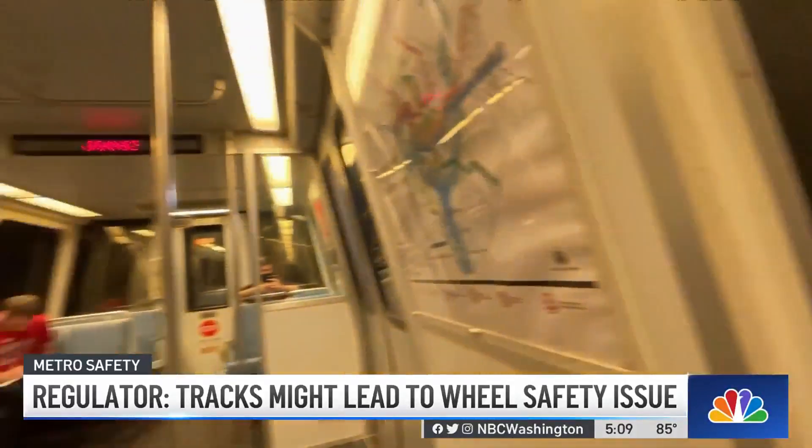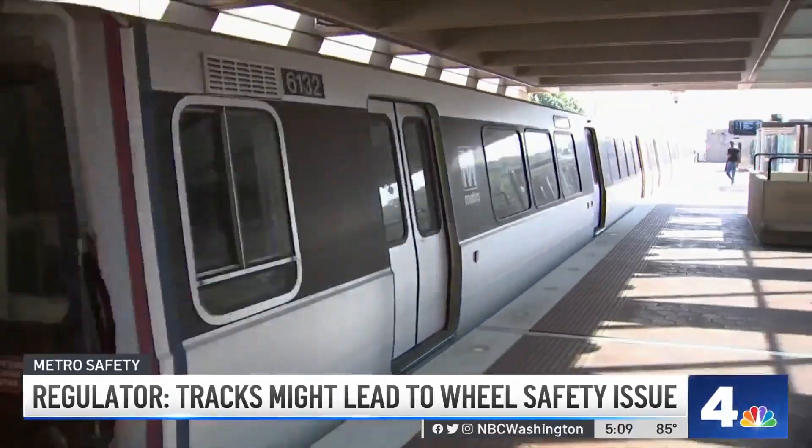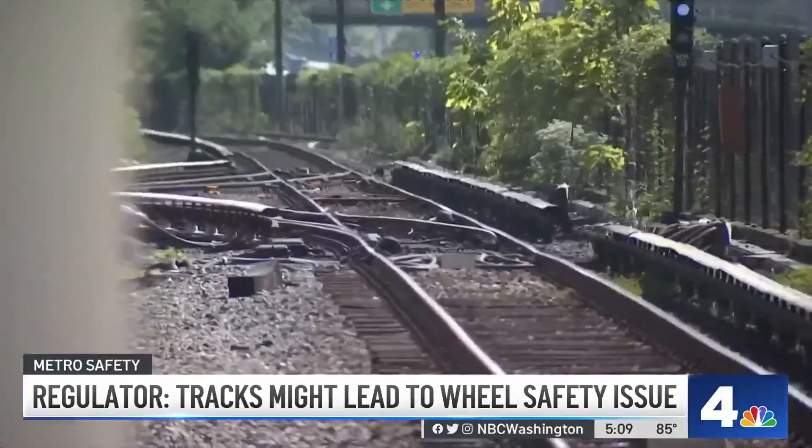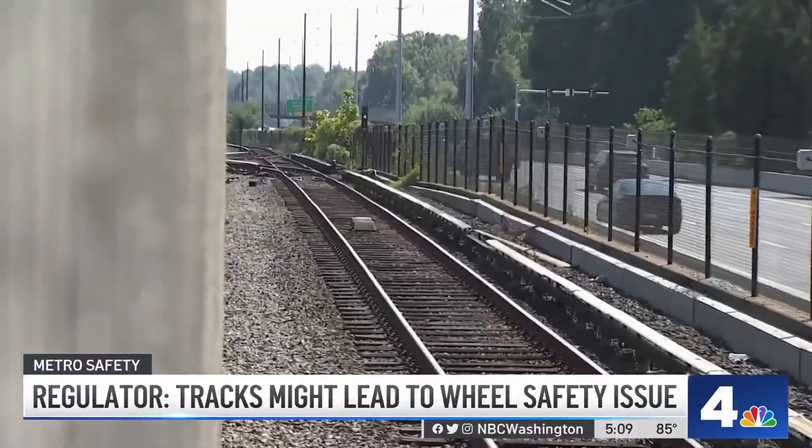Keep in mind, this is prior to the 7,000-series derailment. Fast forward to today, and now Metro tells News 4 it wants to go line by line and check the tracks for any places where wheel migration could occur. The idea is to ensure, with a conservative approach, that they want to catch even the smallest migration long before it would cause an issue.